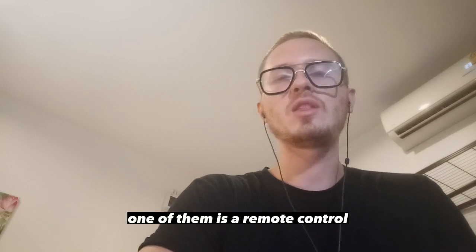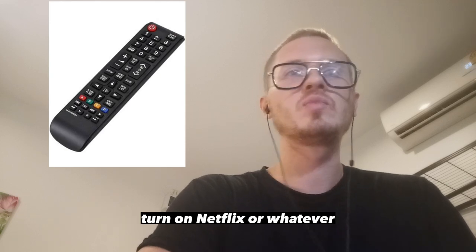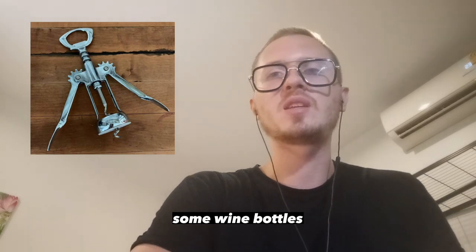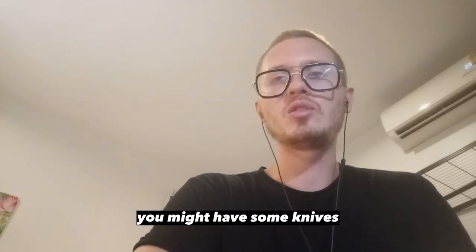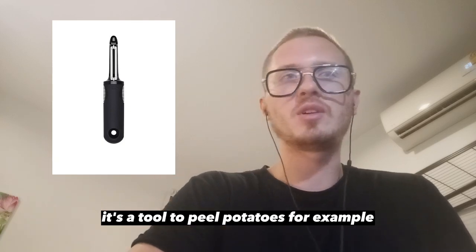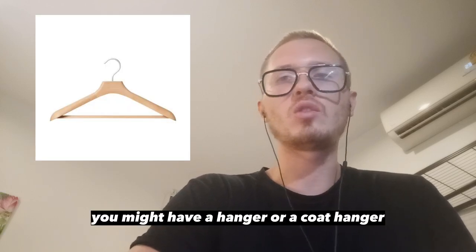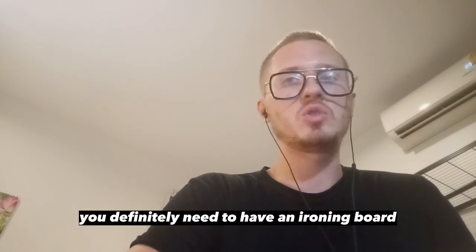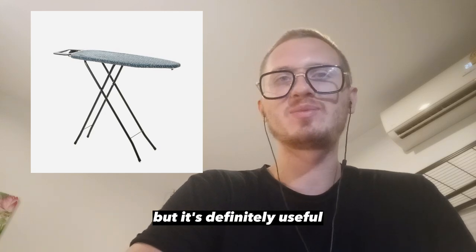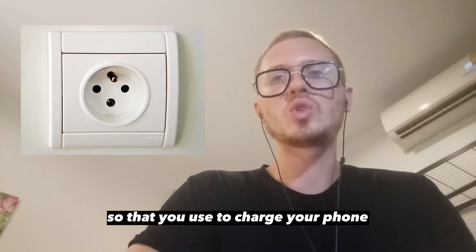There are some objects that you use at home. A remote control, or just a remote, is what you use to switch on the television or turn on Netflix. A corkscrew is very useful to open wine bottles. You definitely need a phone charger. In the kitchen, you might have some knives, a peeler to peel potatoes, and a chopping board to chop vegetables or meat. In the dressing room, you might have a coat hanger to hang your clothes. You definitely need an ironing board. There is also a socket or electrical outlet that you use to charge your phone.